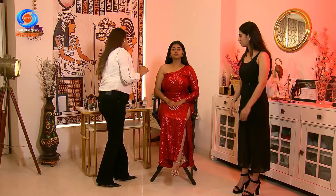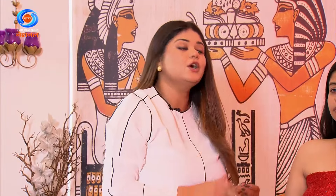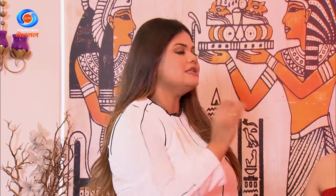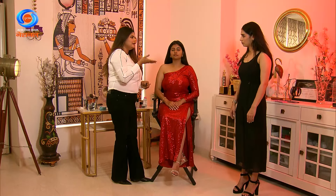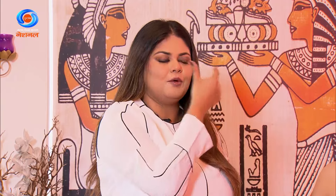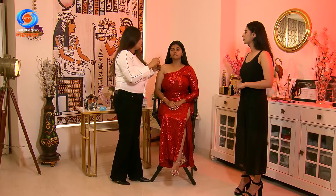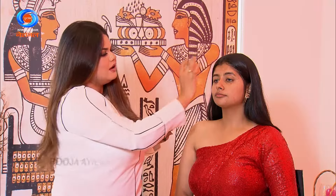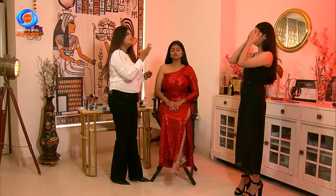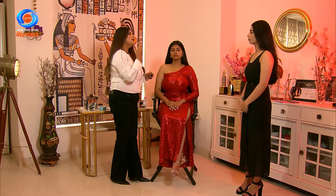Our next step is face color correction. For Indian skin tones, there are two main color correctors in the market — orange and green. Orange correctors are used for dark circles and dark spots to balance and cancel out darker colors, so when you apply foundation on top, you get an even skin tone. If you apply foundation directly without corrector, dark areas will look grey. I'm starting with orange corrector here because the model has dark circles. Green correctors are used for red acne or red, sensitive skin — green cancels out the redness.